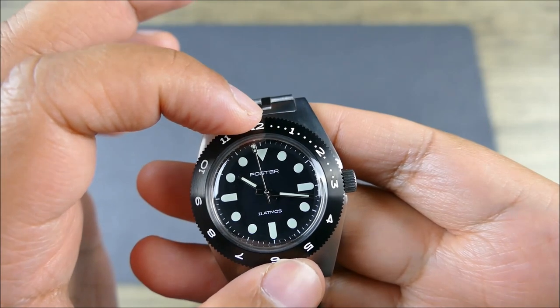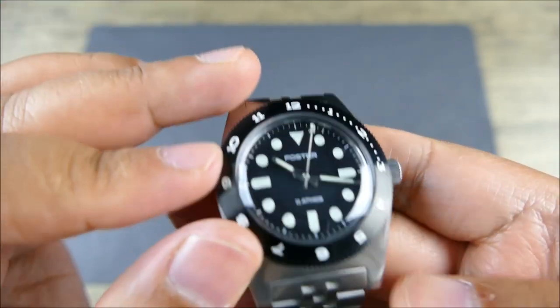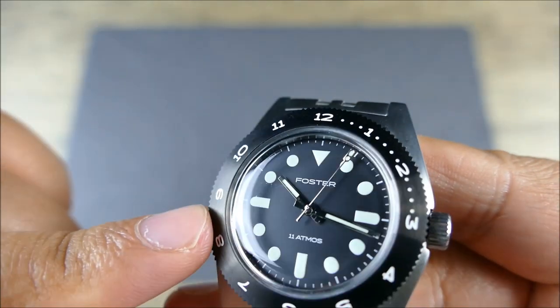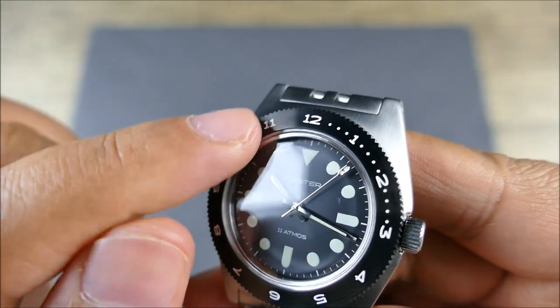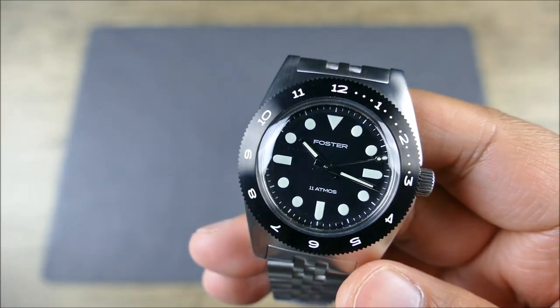One-piece bezel — there's no insert, it's just one bezel. It's coated and has a beautiful engraving. Looks very, very nice.